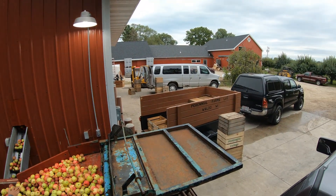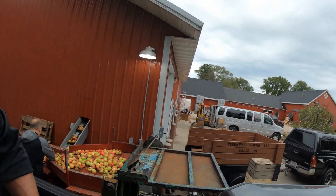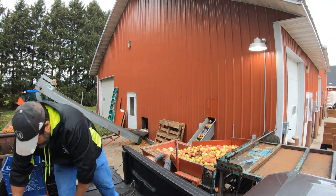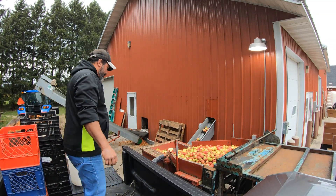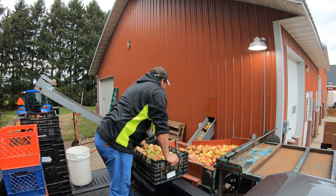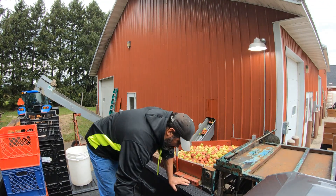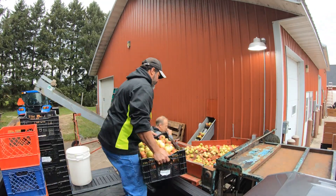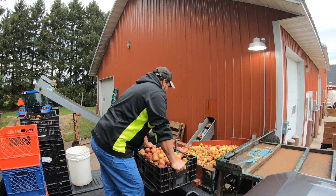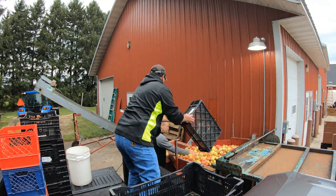We're at Whispering Orchards farm, and so far the rain has been holding off.